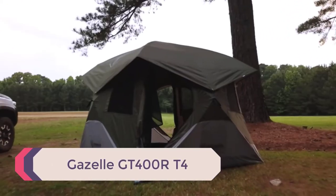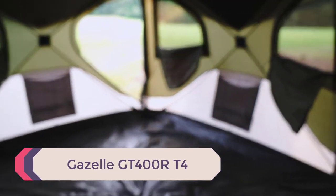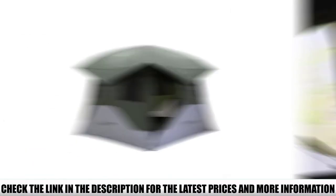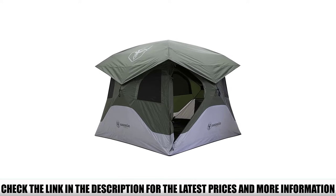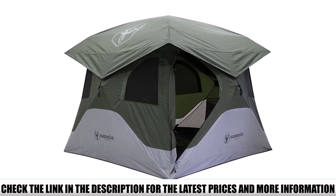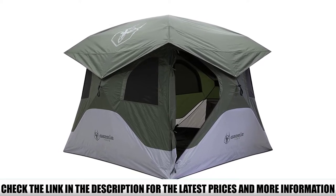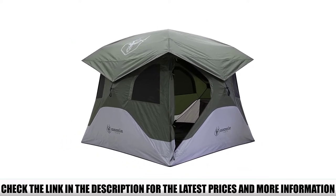Number 5: Gazelle GT400R T4. Taking our top spot for highest overall quality is the latest Gazelle T4 instant tent, the Gazelle GT400R T4. The T4 gets our vote for its highly durable materials, which include rugged 210D polyester fabric in both the canopy and rainfly, a full 300D Oxford polyester material in the floor, and YKK zippers on every door and window.